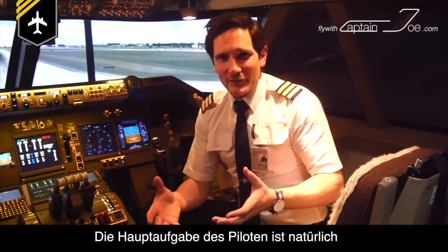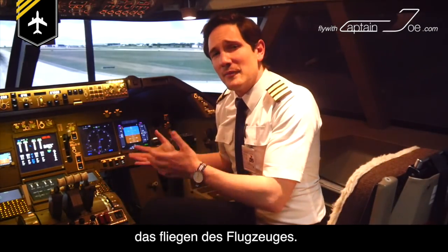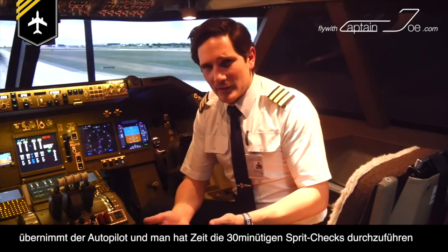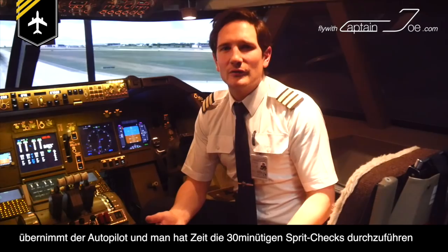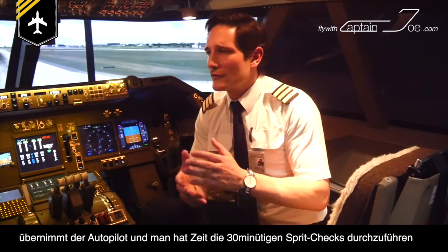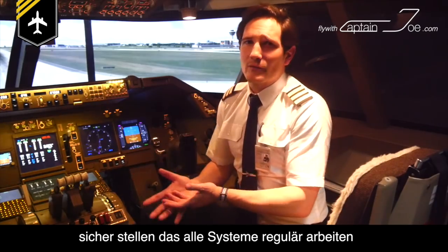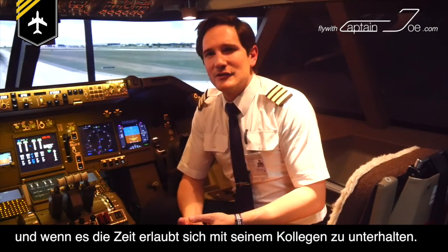As a pilot, your main job obviously is to fly the plane. During non-critical flight phases — during cruise, for example — the autopilot takes over control and you have time to do your regular 30-minute fuel checks, make sure that all systems are working in order, and if time permits, have a chat with your colleague.